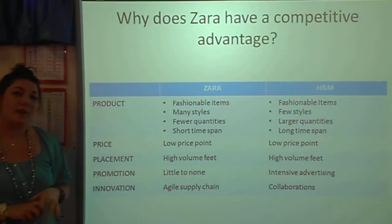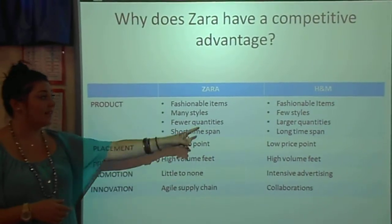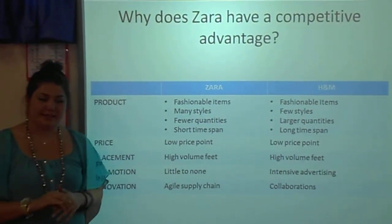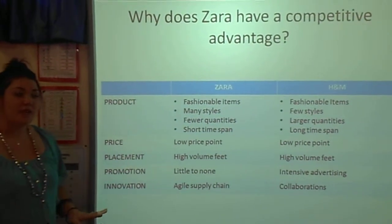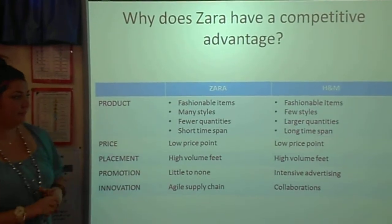Now let's take a look at why Zara has a competitive advantage. When compared to one of its competitors, in this case H&M, Zara sets itself apart. To make this easier to understand, we're going to look at the 4Ps of marketing and include innovation in this table. So for the purpose of this lecture, we'll be calling this the 4PI rule.